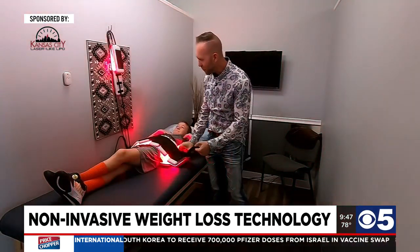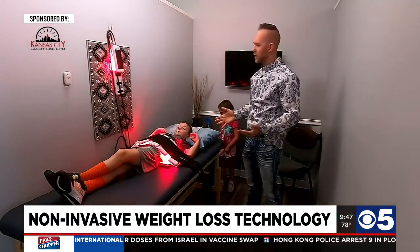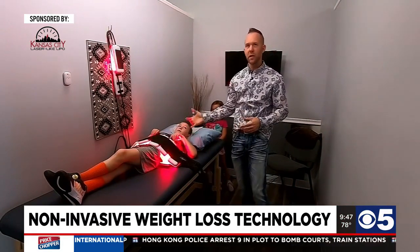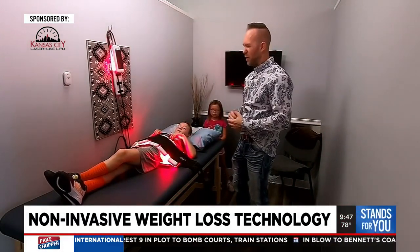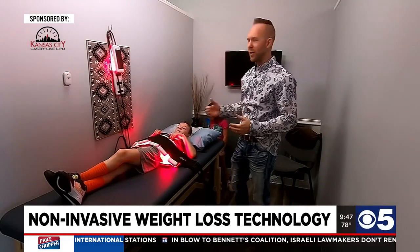Really powerful, bright light — nothing there to hurt you. We'll let this run for about 14 minutes. In 14 minutes, we'll see an average of 1 to 3 inches off the midsection. If we do the legs, we'll see maybe half an inch to an inch. The arms anywhere from a quarter inch up to an inch.